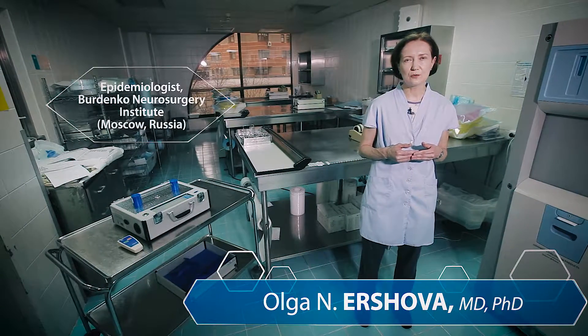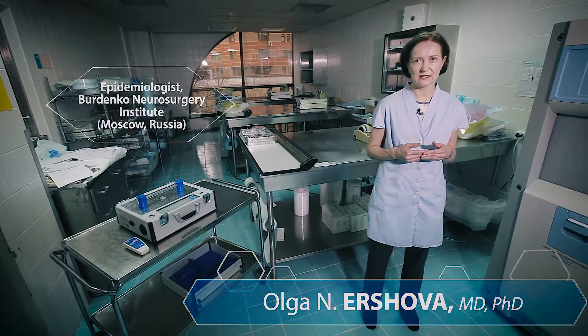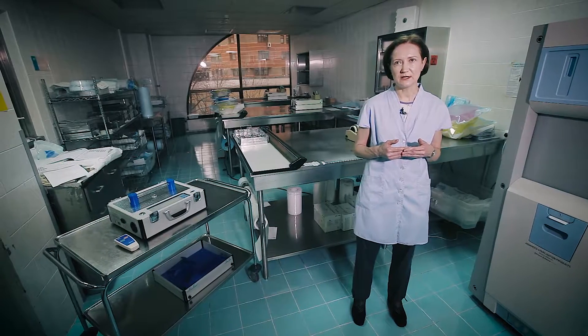Burdenko Research Institute of Neurosurgery delivers the most advanced medical care to patients from all over Russia — adults and children with different brain and spinal cord pathologies. Within our walls, we conduct over 7,000 surgeries annually.